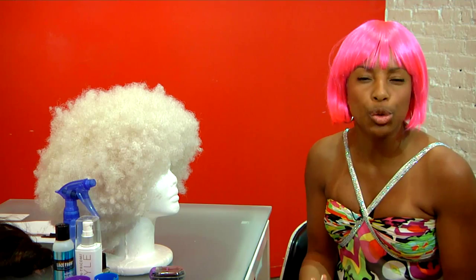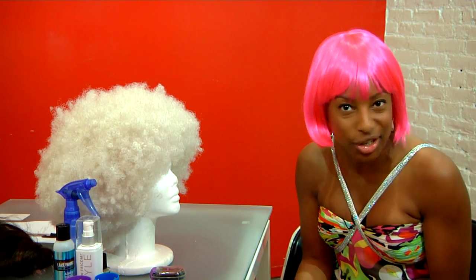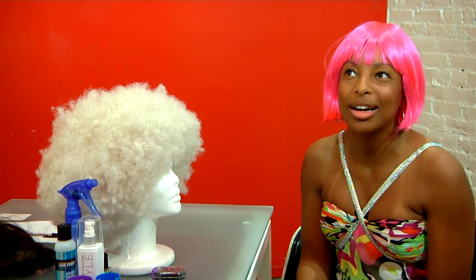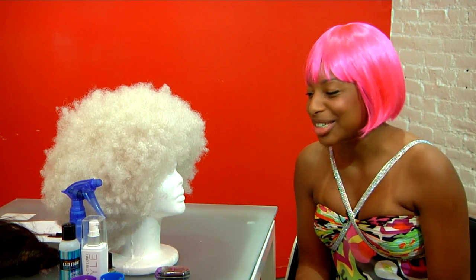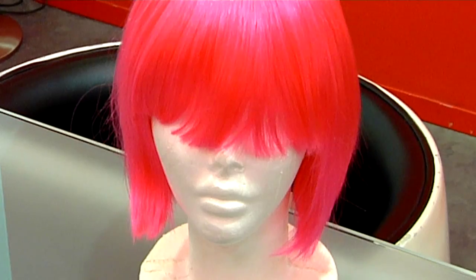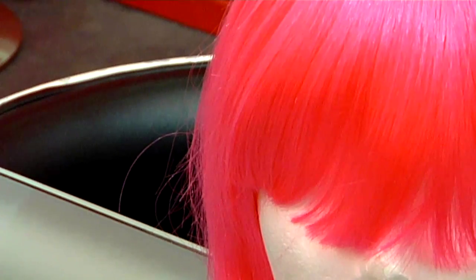A cosplay wig requires a little bit more than just the wig itself, because you really have to get into costume character. Another great example of cosplay wigs is in the sci-fi movie The Fifth Element with Chris Tucker and Bruce Willis — all the women were wearing cosplay wigs. It's very fun, very comical, and very easy to enjoy watching.